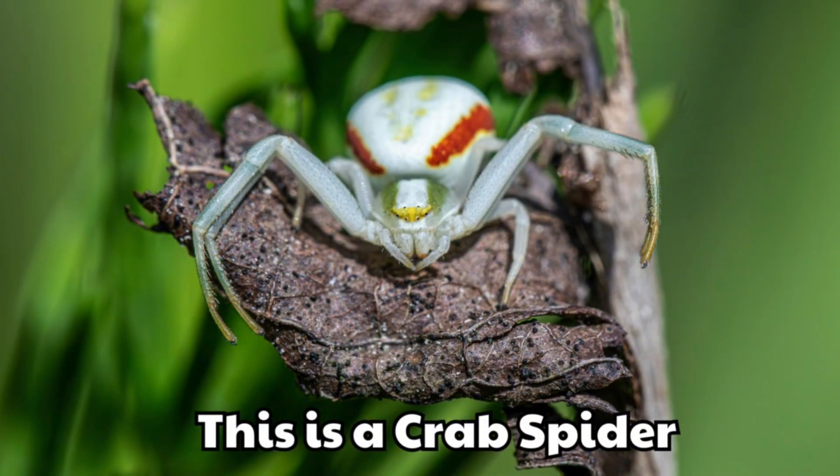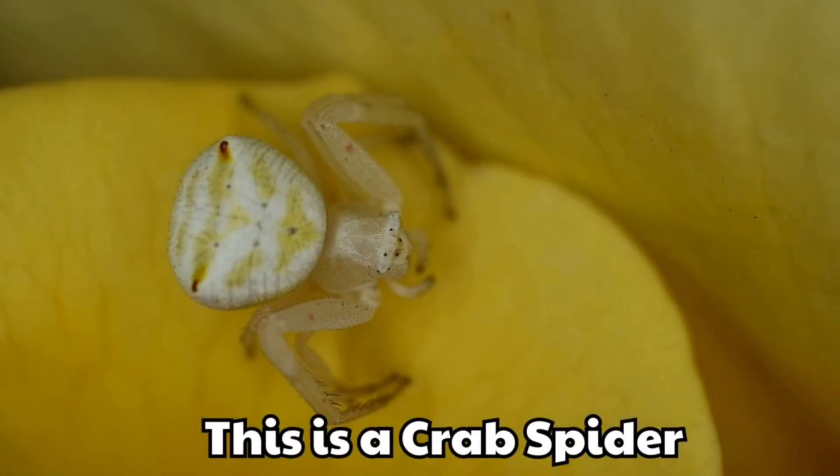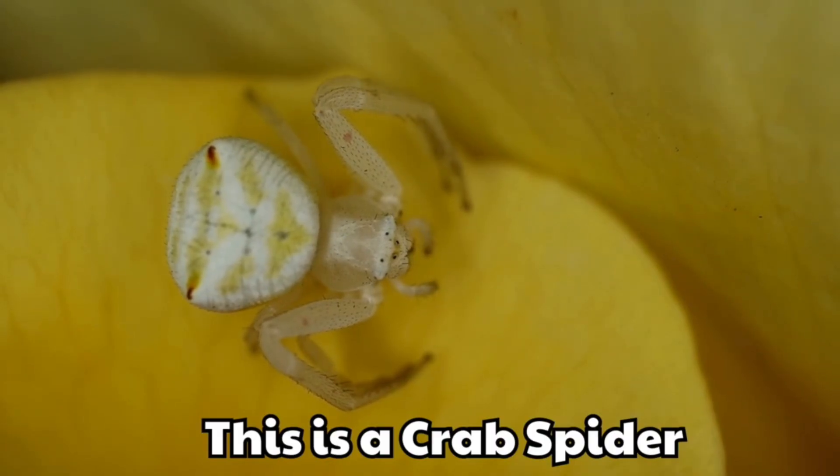This is a crab spider. It looks like a crab with wide legs. It hides in flowers and waits for insects.